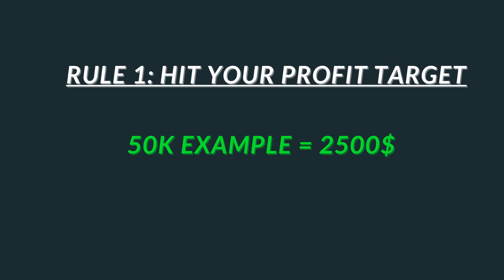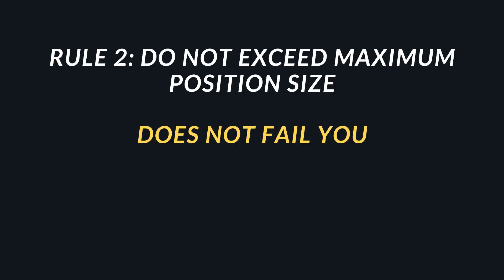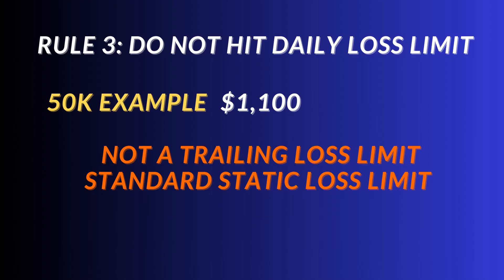The only other company I know that does a static drawdown is YouProfit. The reset fee will be less than your total drawdown but more than an evaluation reset, which is $100. They allow you to reset your funded account, which means the drawdown will not be trailing intraday based on profits and losses — it just sits there. If your total balance falls below $1,100, you would fail the evaluation.